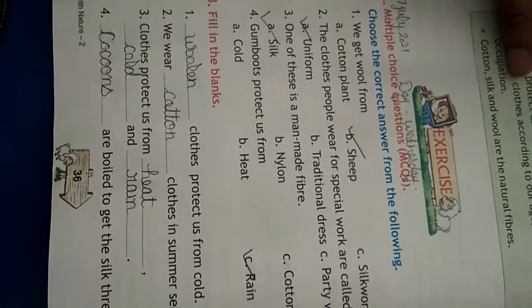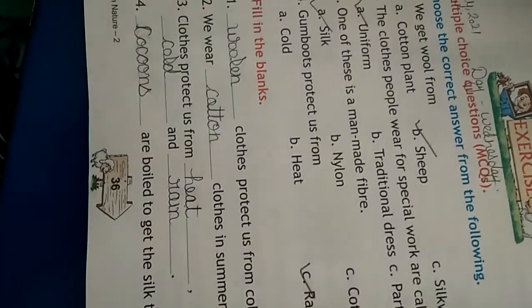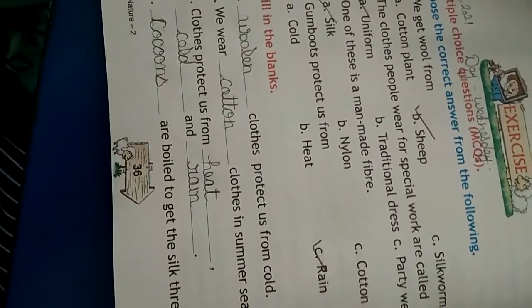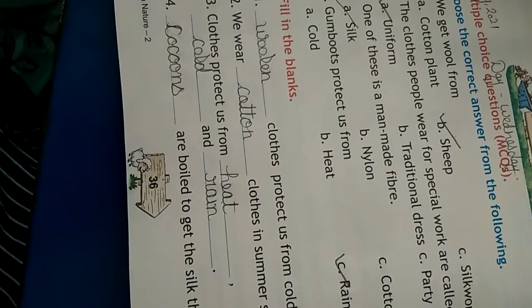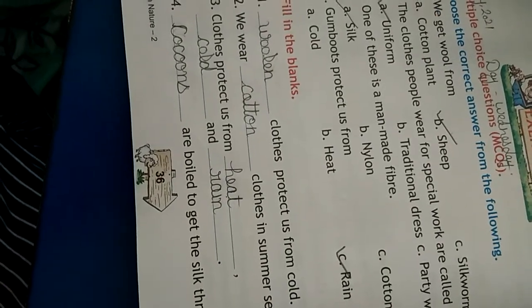Next, fill in the blanks. Clothes protect us from cold. We wear cotton clothes in summer season. Clothes protect us from heat, cold, and rain. Next: cocoons are boiled to get the silk threads.